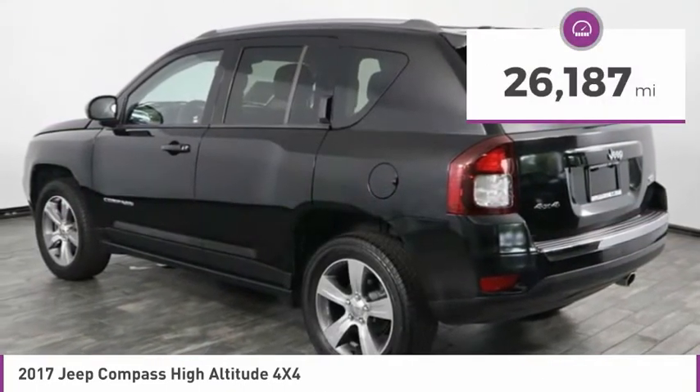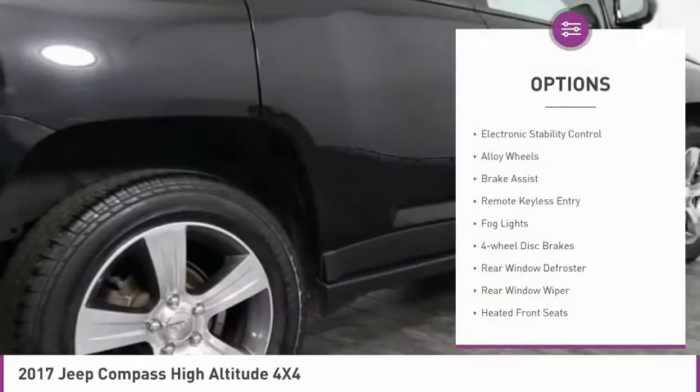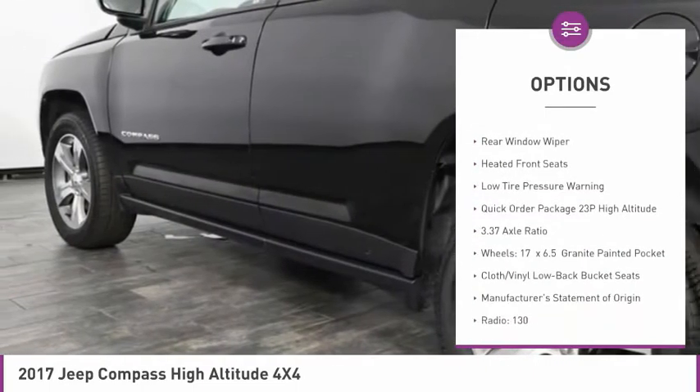This vehicle has less than 30,000 miles. Here are some of this vehicle's great options: electronic stability control, alloy wheels, brake assist, and remote keyless entry.